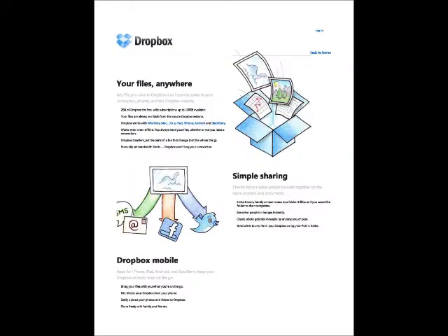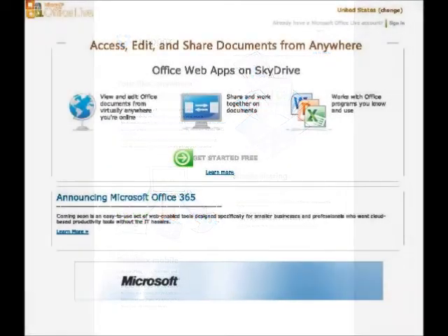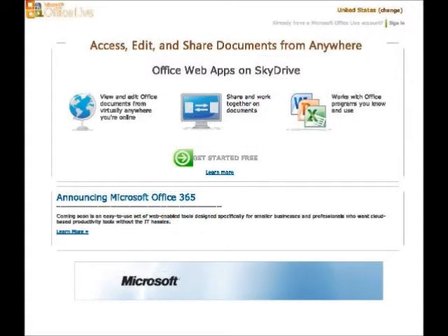Microsoft offers SkyDrive. Since the Microsoft Office suite is one of the most popular software packages for business and personal use, this is a great option. Here you can upload or create original Office documents and edit them from your web browser or in the application on your computer.